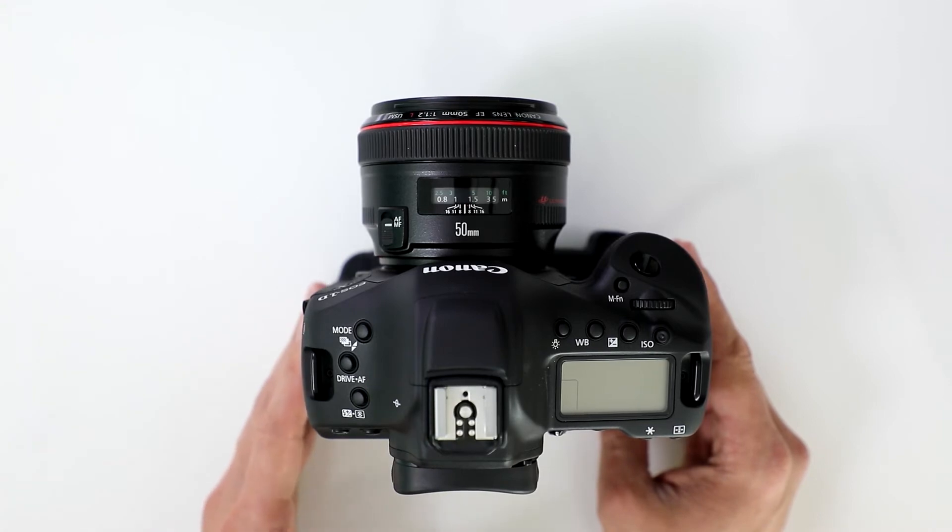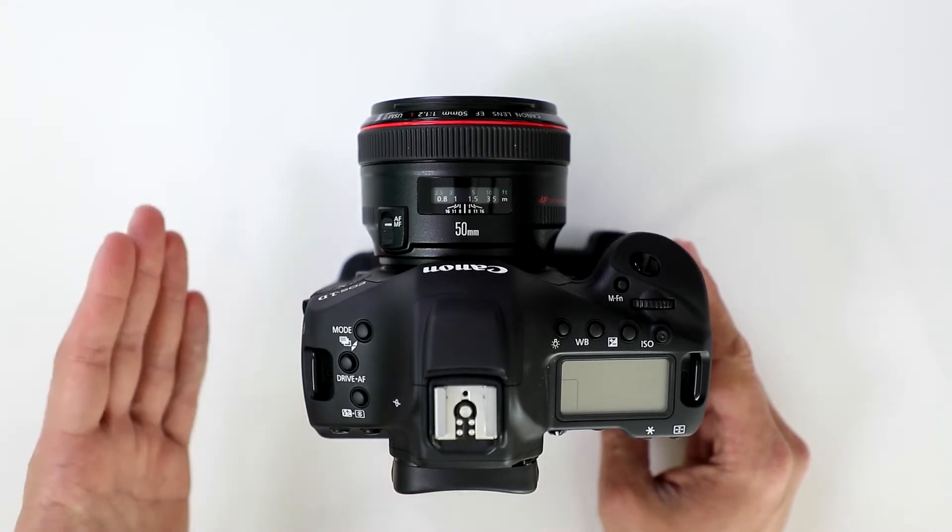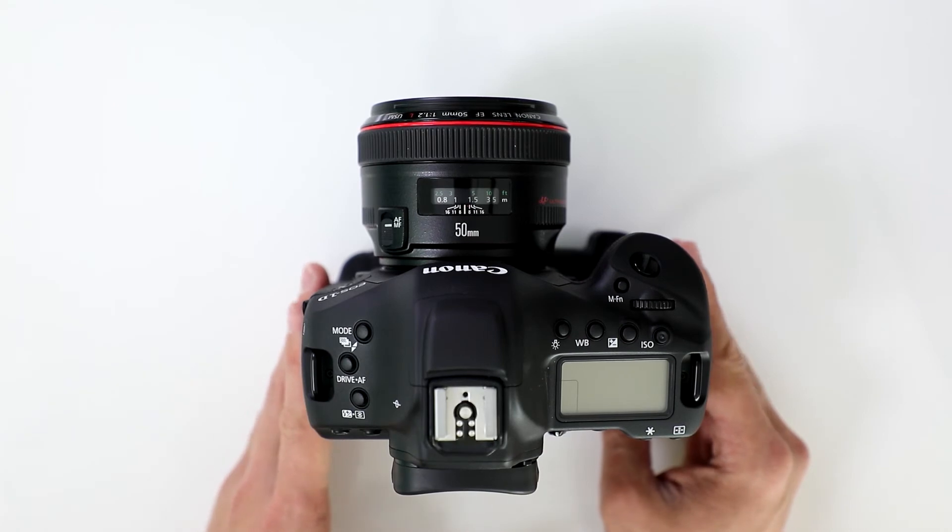So take a look, see how it affects, and make your own opinion on whether the camera would work for you or not.